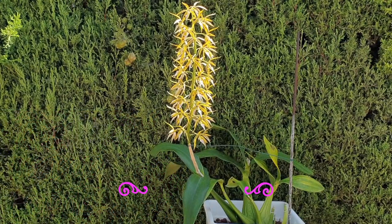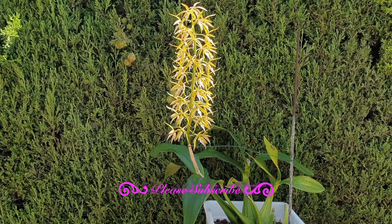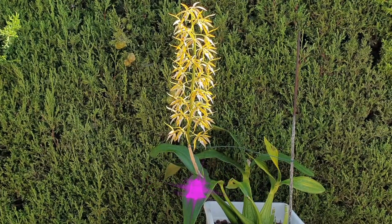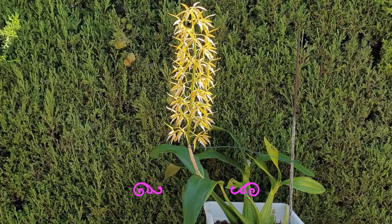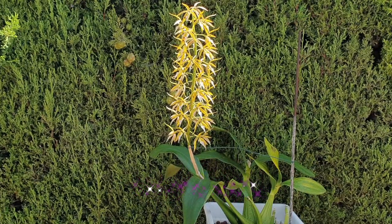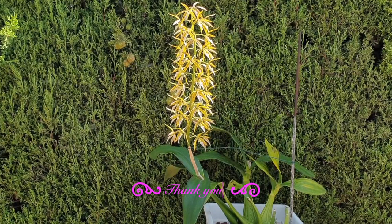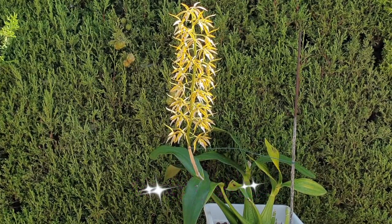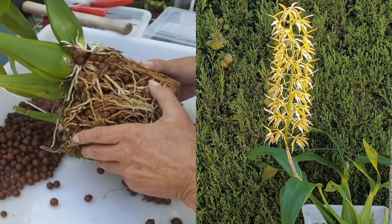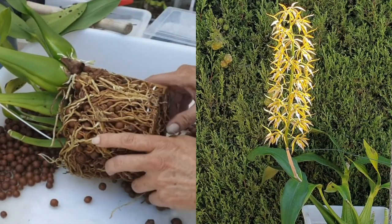If you're interested to see how this orchid copes without indoor pampering, please consider subscribing to the channel — not only would I appreciate your support in helping the channel grow, but also your interest in following the progress of orchids exposed to outdoor conditions this coming winter, compared to being indoors in previous years. Thank you so much for subscribing, and thank you to everyone who has been supporting the channel. I'd also appreciate a like and possibly a share to give the algorithm a hint that this video should be recommended to a larger audience.